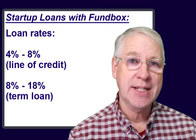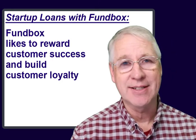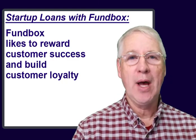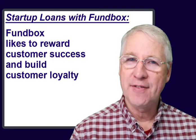Every time you successfully pay back a loan from Fundbox, you get qualified to borrow more money at better rates, so it pays to build a long-term working relationship with Fundbox. If you have a startup business that could benefit from a nimble and flexible partner, then Fundbox should be on your list to check out.